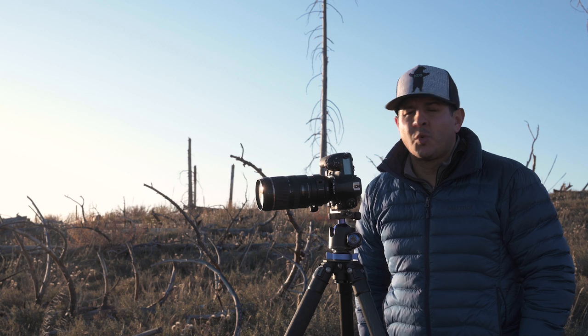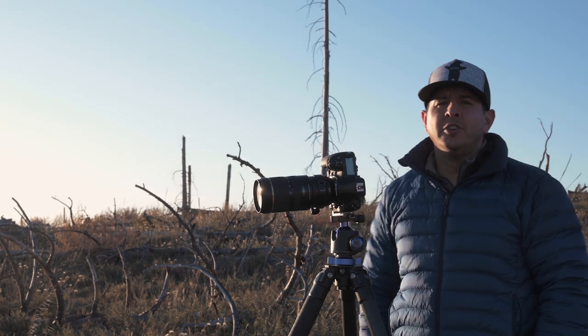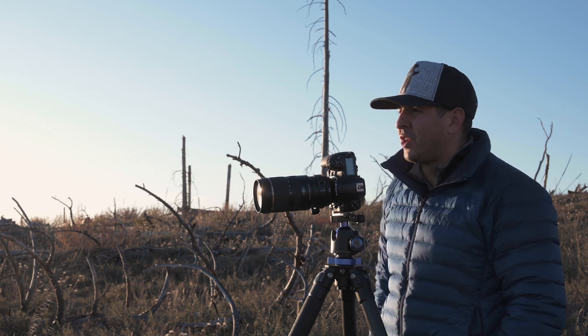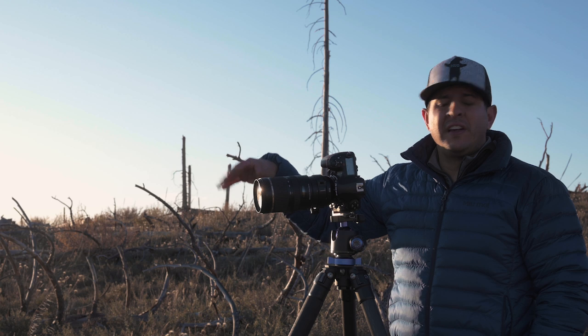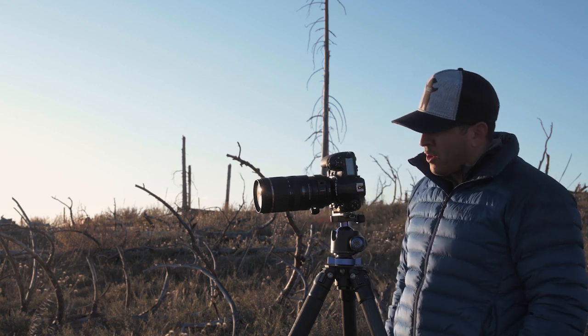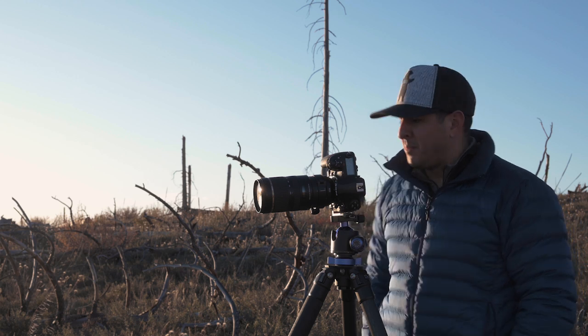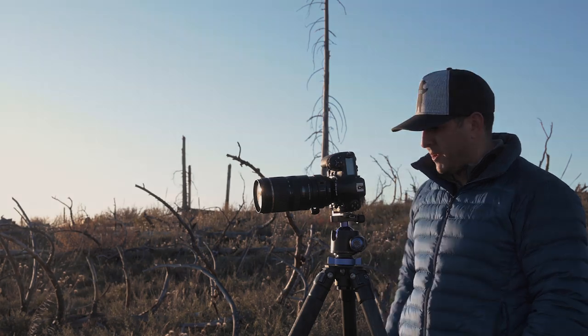I'm probably going to do a square crop on this. It's just a very simple scene — two trees lit up, everything else kind of dark around it, everything at infinity. I'm at f8, 1/15th of a second, ISO 64, shooting at 200 millimeters, two second timer. And like I said, probably going to do a square crop on this one.